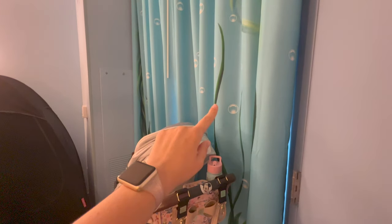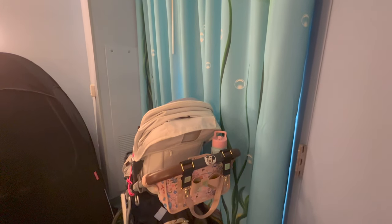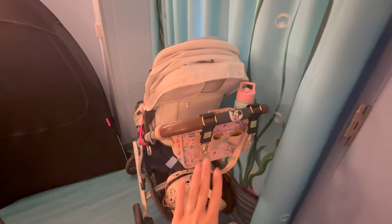Hello you guys and welcome to my Disney's Art of Animation room setup with two toddlers. I'm showing how I set up my hotel room for two toddlers.